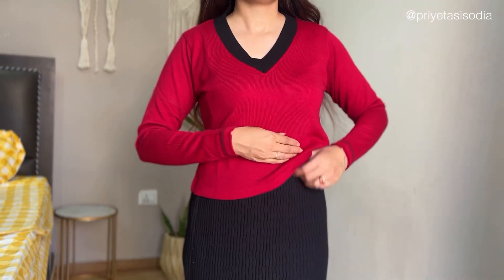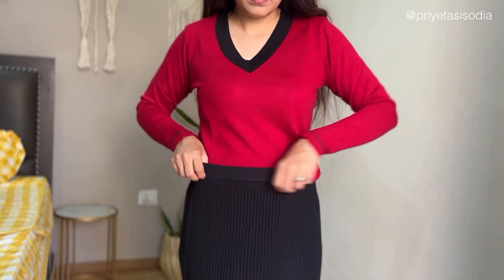The length is not too long. If your height is very good, you might find it a bit crop, but it's a really nice sweater.